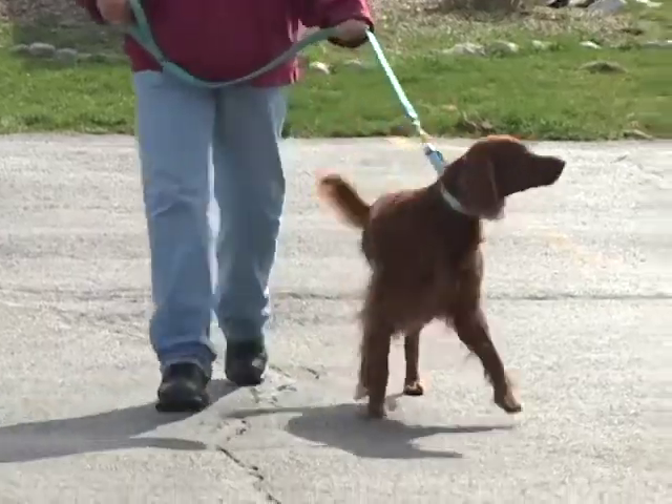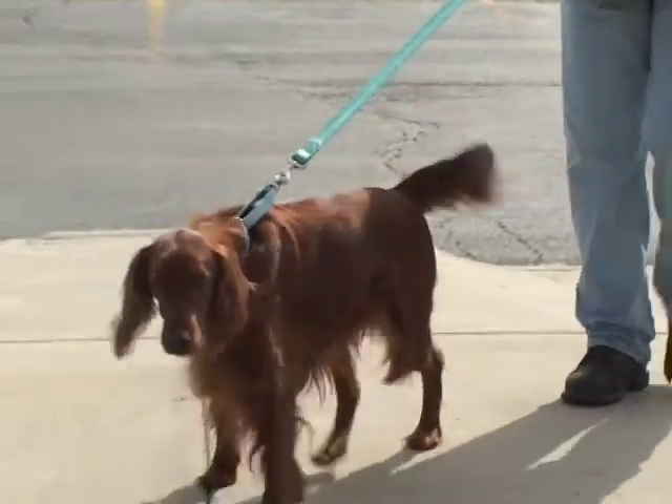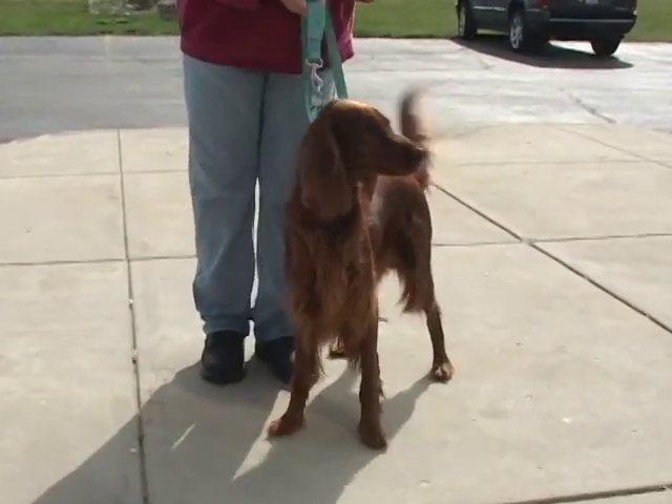They say best with older kids and a little independent, but she walks beautifully on a leash. She sits and she waits. She is house trained.